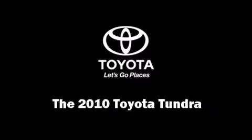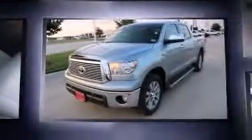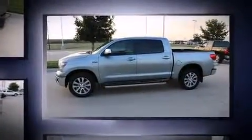Climb inside the 2010 Toyota Tundra. Smooth gear shifts are achieved thanks to the powerful eight-cylinder engine. And for added security, dynamic stability control supplements the drivetrain. Four-wheel drive allows you to go places you've only imagined.